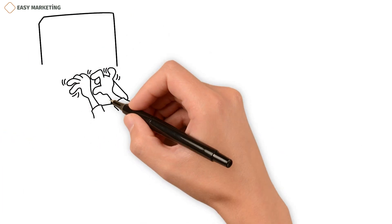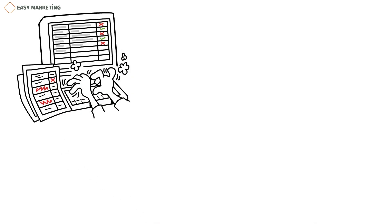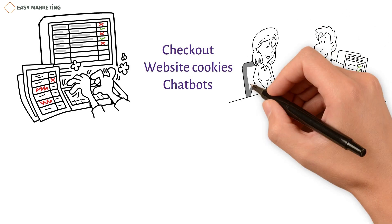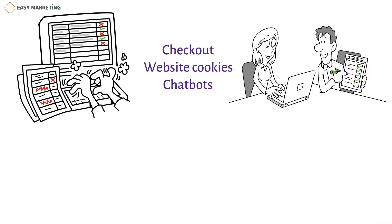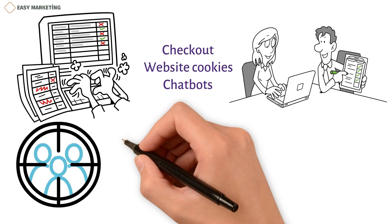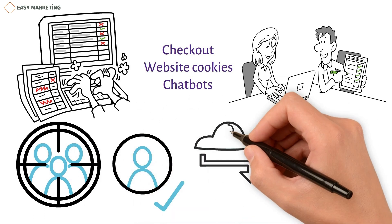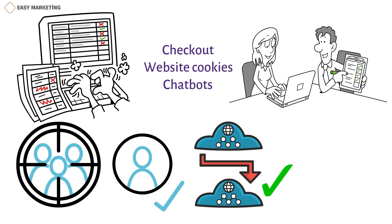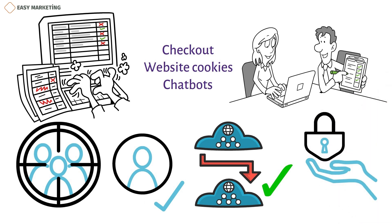In conclusion, building a marketing database requires a systematic approach that involves gathering customer information through different channels, such as checkout, website cookies, and chatbots. A business can also acquire a list of prospects' business contacts through a data provider. To make the most out of database marketing campaigns, it is important to identify the target audience and create a detailed customer profile. The data collected should be shared across departments to ensure accuracy, the right software should be chosen to manage the database, and companies must respect customers' right to privacy and ensure their data is kept safe and secure. By following these guidelines, businesses can effectively leverage database marketing to drive growth and profitability.